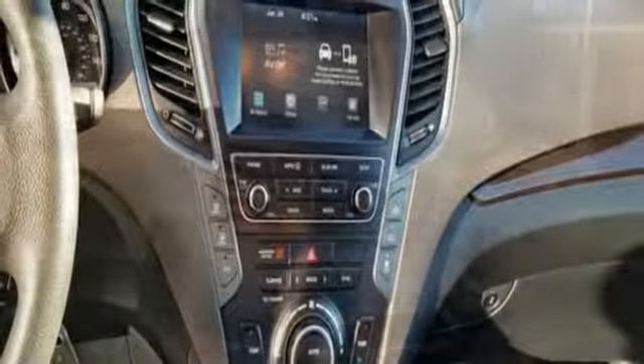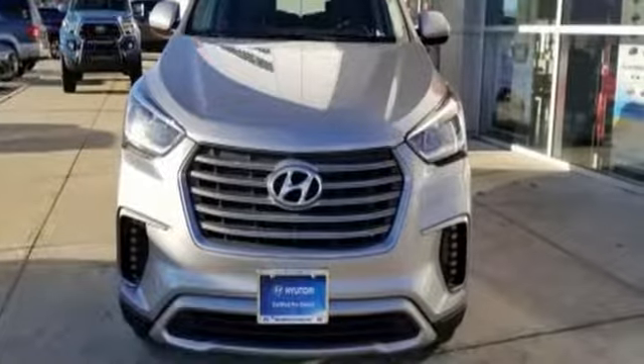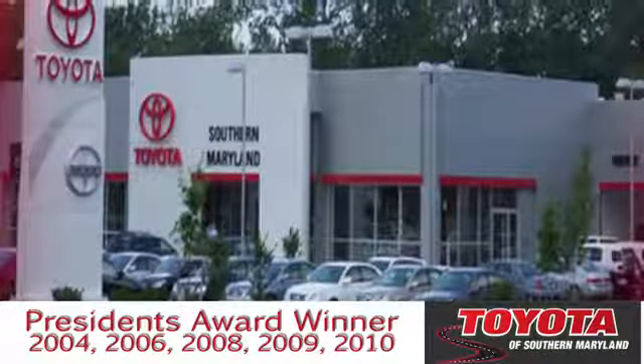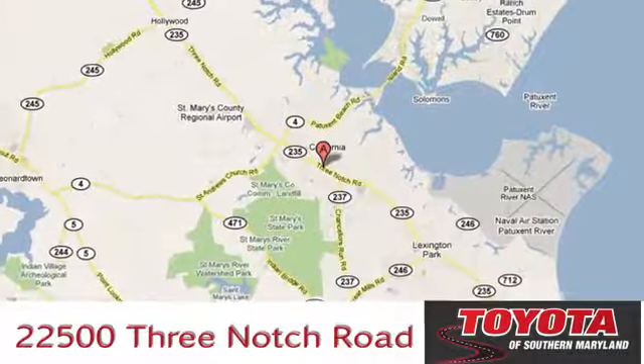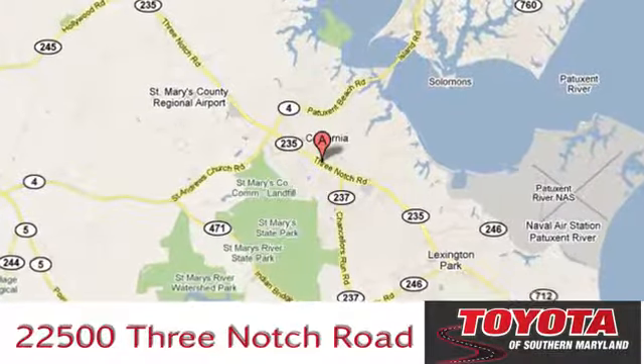Challenging convention to find a better way — it's the Hyundai way. Stop in for a test drive and make it yours today. President's award-winning Toyota of Southern Maryland is conveniently located at 22500 Three Notch Road in Lexington Park, Maryland.